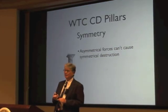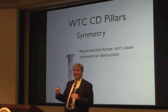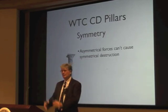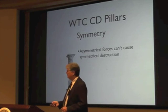The first pillar is symmetry. Basically, you can't have asymmetric forces — like a plane hitting a building — and have the destruction be totally symmetrical. It's kind of an easy concept.